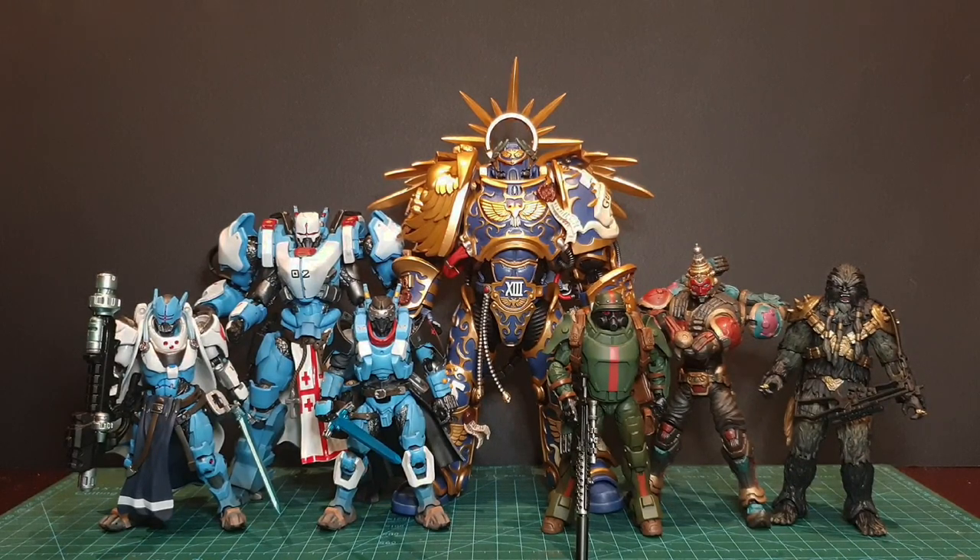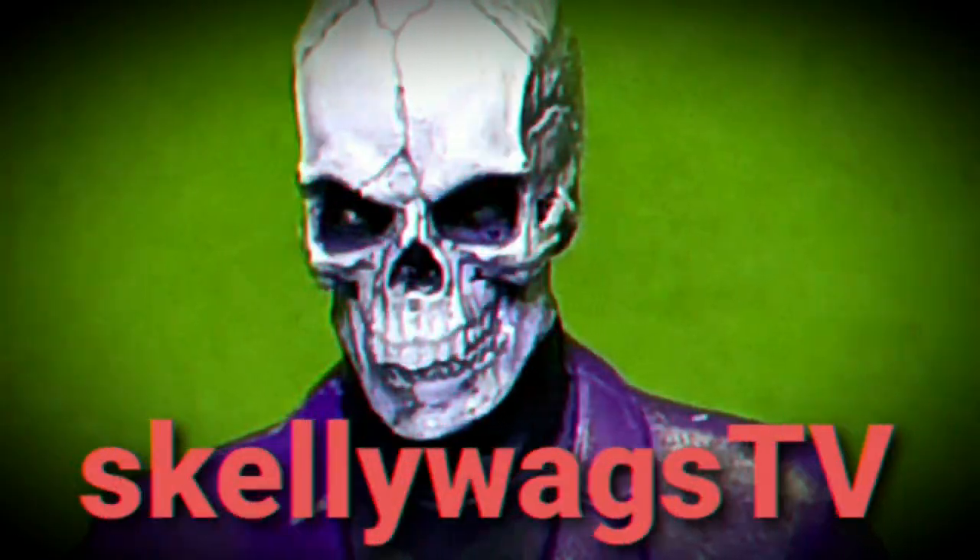The 1/18 scale is thriving, with some companies pushing the envelope not only in design but in the engineering of these figures. Never has this been more apparent than in my latest haul. Stick around to see why I think some of these figures are some of the best of the year.